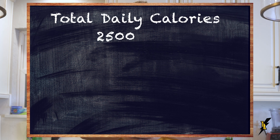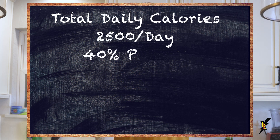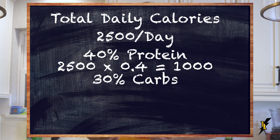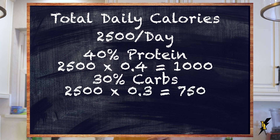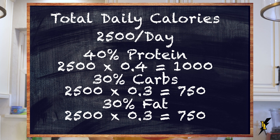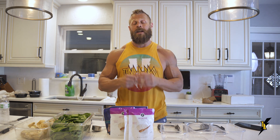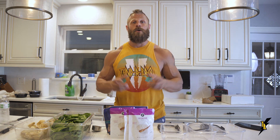Let's say you're eating a total daily caloric prescription of 2,500 calories. Of those 2,500 calories, 40% will come from protein — so 2,500 times 0.4 gives us 1,000 calories per day from protein. 30% from carbohydrates gives us 750 calories from carbs, and 30% from fat gives us 750 calories from fat. This 40/30/30 split is a very typical fat loss ratio diet to help you maximize fat loss.